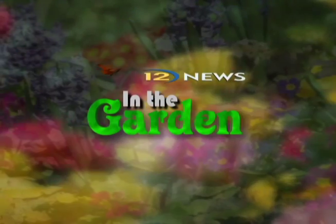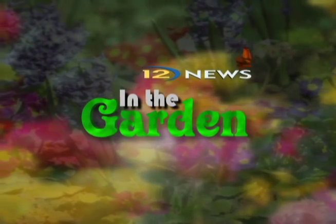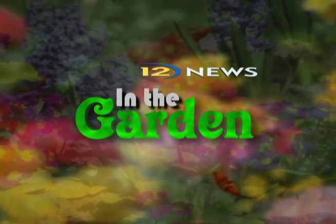Fruits and vegetables are not only great to eat, they can also liven up your landscape. Sonja Goins goes in the garden now to show us some edible ground cover.